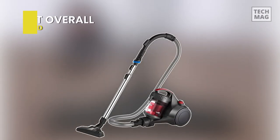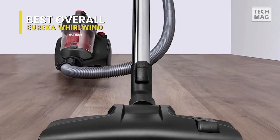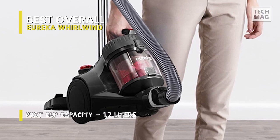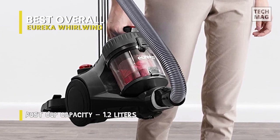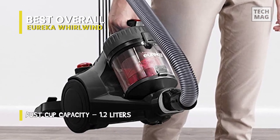Best overall: Eureka Whirlwind. Despite having a plasticky body, its straightforward design is relatively simple to maintain and there is almost no ongoing costs. Despite having a little more difficulty picking up little and large dirt on the high pile carpet, it still performs admirably on bare floors. It can also be used in a different configuration with its soft bristle brush to reach into more minor spots.